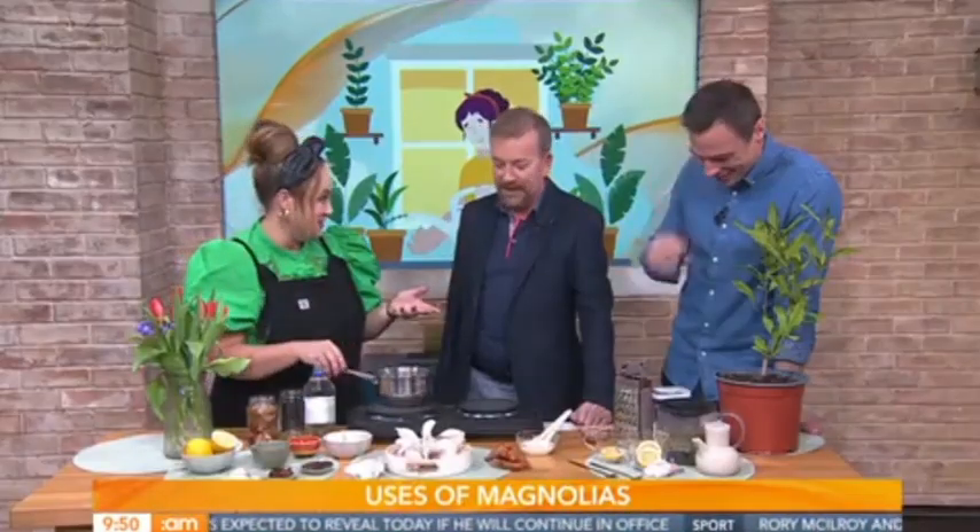An easy way to pickle these — because you can actually use this like if people use pickled ginger on their sushi, or they put pickles on their burgers, you can do the exact same thing with these. Easy way to do it: add your vinegar into a pot. This is how you create a pickle brine.